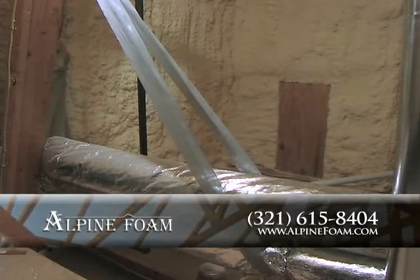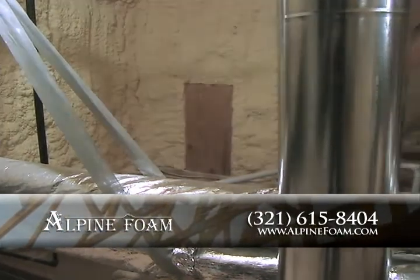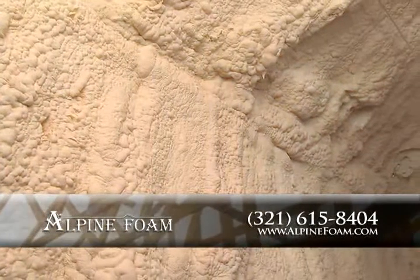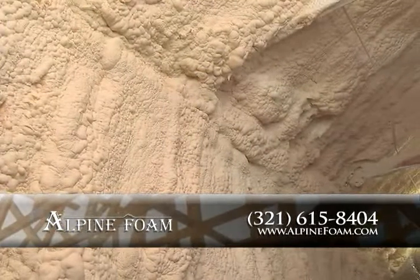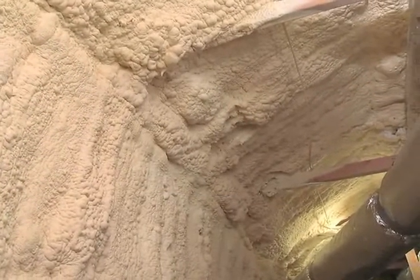Insulation is a critical part when building an energy-efficient home, and the professionals at Alpine Foam are the trusted source for spray foam insulation applications. Using spray foam can save you up to 50% in your energy costs. Start saving today.